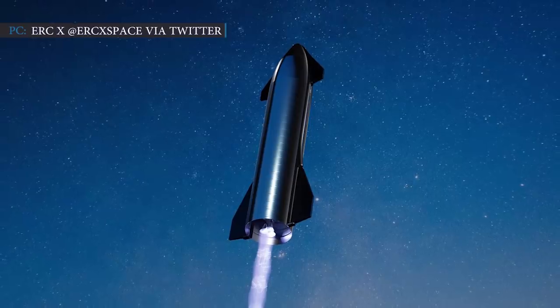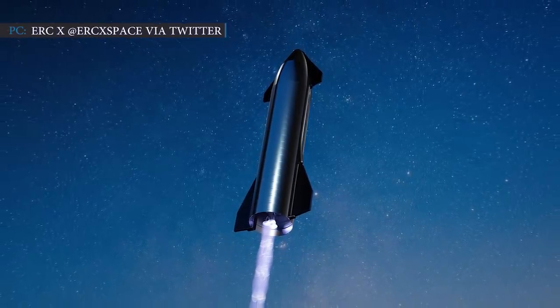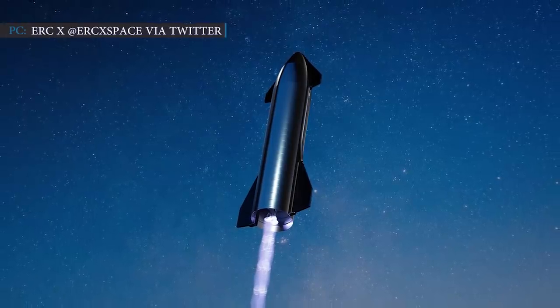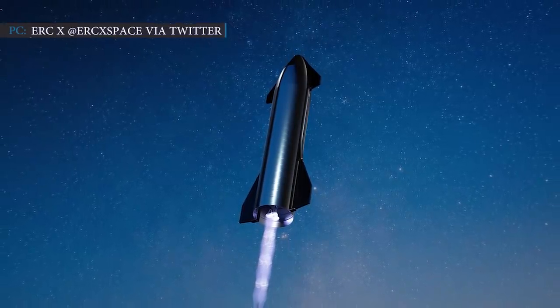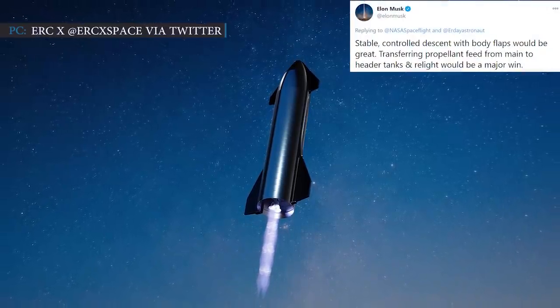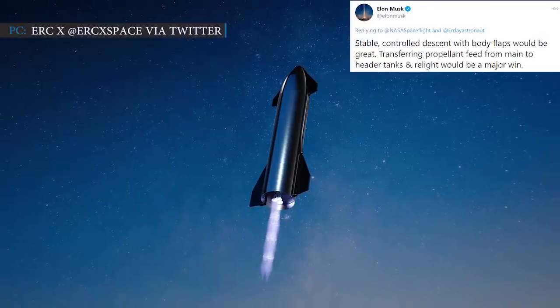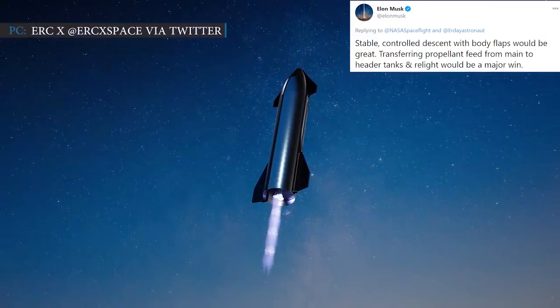The aerodynamic surfaces will play a vital role during SN8's launch and landing. If the launch goes successfully, it will be a major data point for SpaceX. In a Twitter reply, Musk wrote: 'Stable controlled descent with body flaps would be great. Transferring propellant feed from main to header tanks and relight would be a major win.'